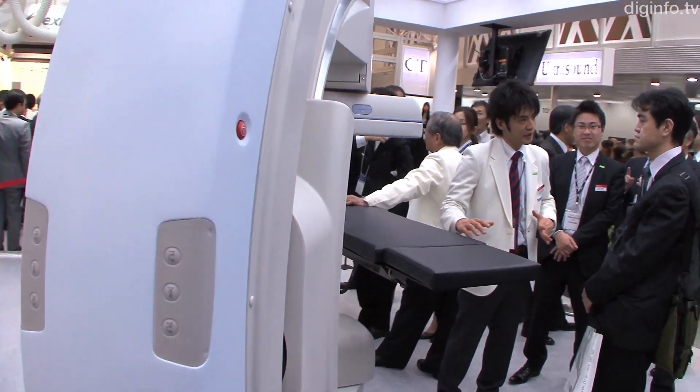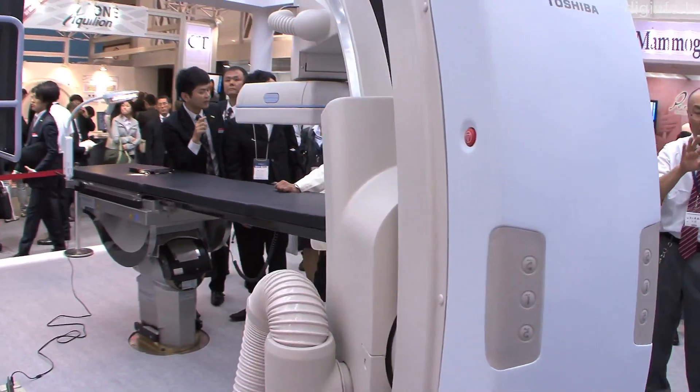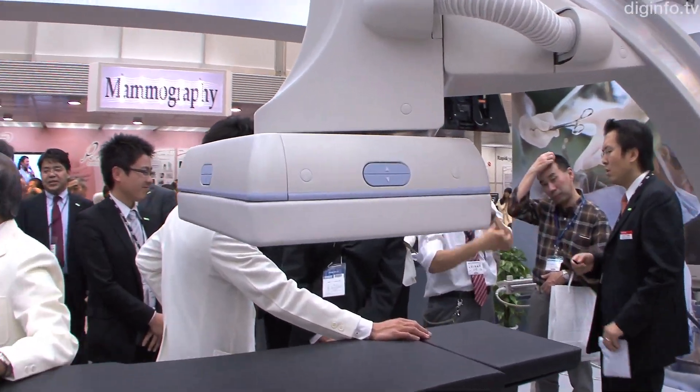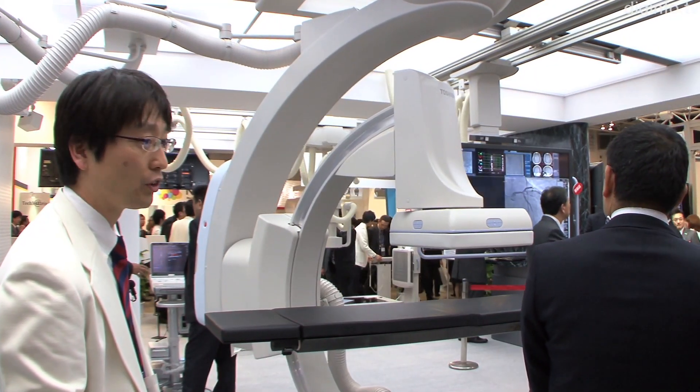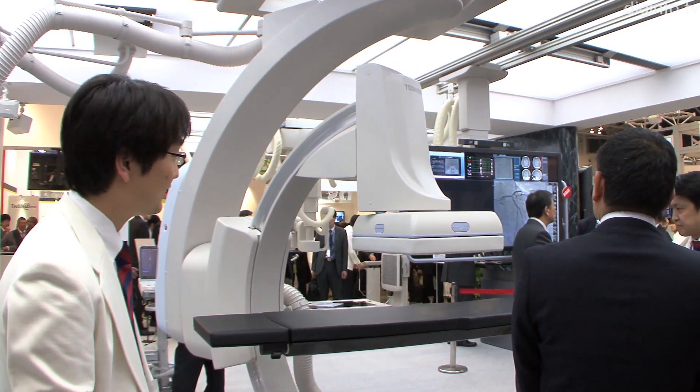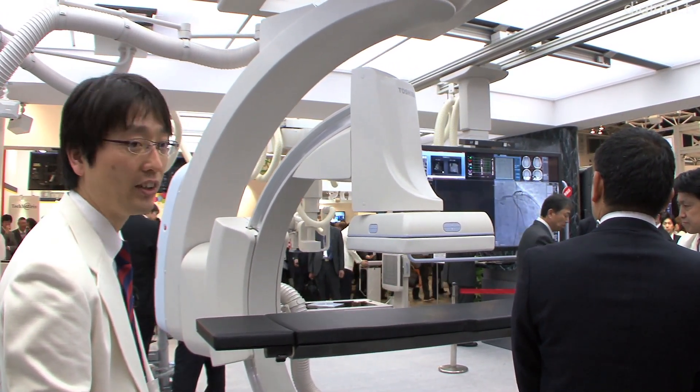Because this system uses a ceiling-mounted c-arm, the c-arm can be moved longitudinally and latitudinally. In addition, it can be positioned not only at the patient's left or right side, but also obliquely at the head, allowing a lot of space to be saved.